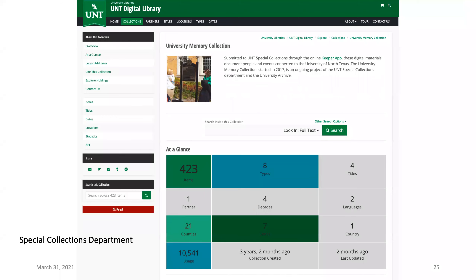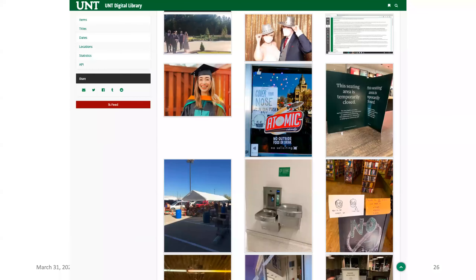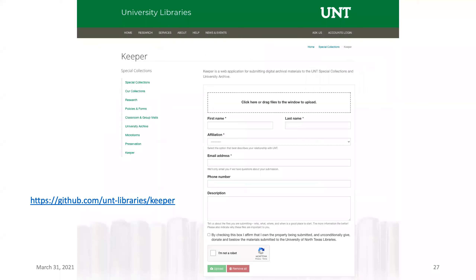We're also trying to collect university memory around events. This last year, we've been working to engage with the student population, alumni, and community members to help document the university in the ways they see it. We do this with an app called the Keeper app, which is an open source project. It's a mechanism for allowing people to contribute digital content to the university, which then gets accessioned through our special collections and added to our university archives as a specific collection in the UNT Digital Library.